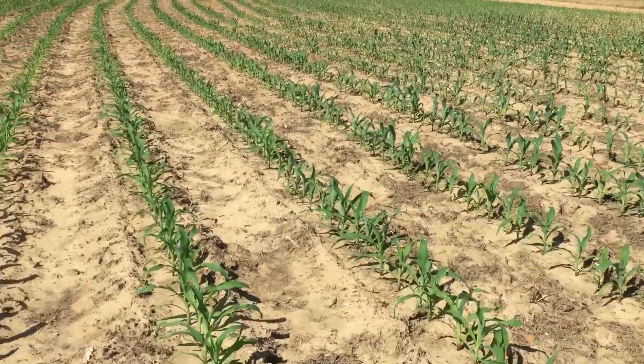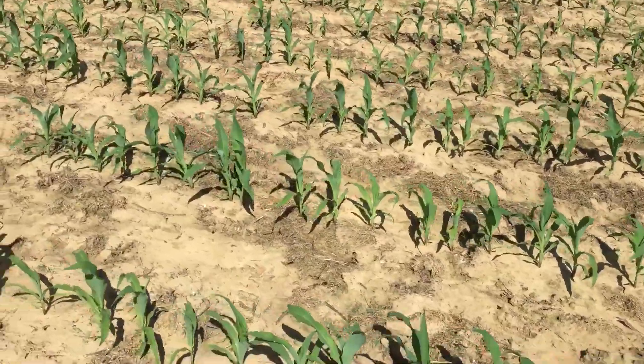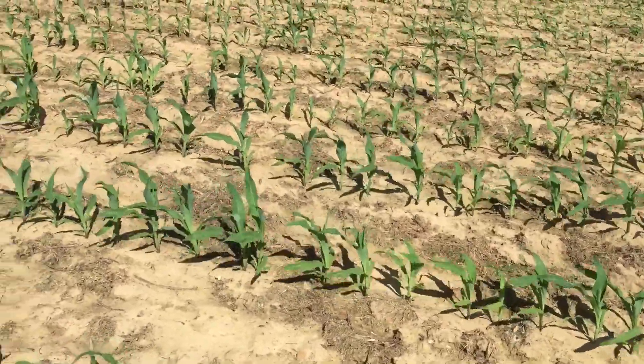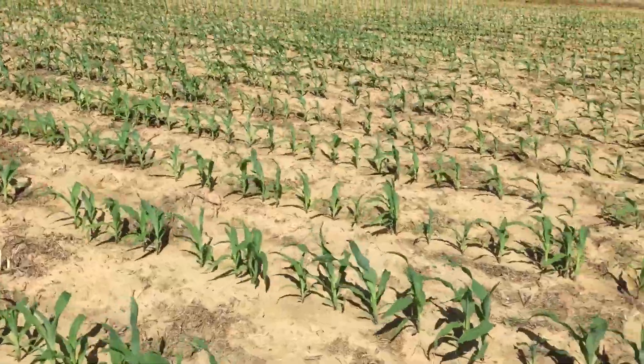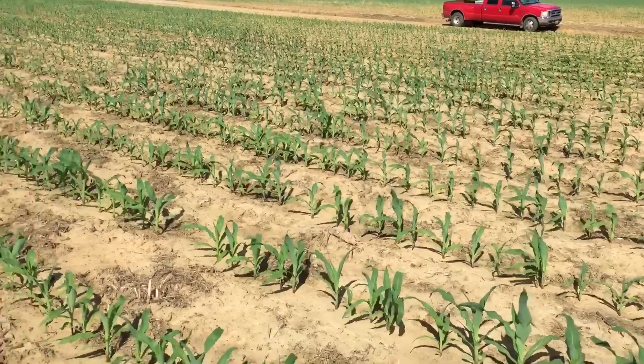I was just wanting to show y'all a little update on how the corn that was planted in the video is doing. We'll probably do update videos on this corn throughout the season, and on the tobacco that we made a video on being planted the other day.